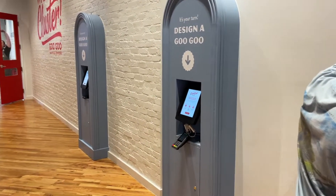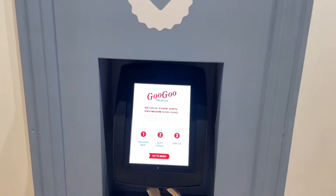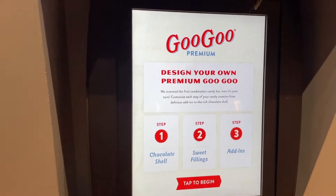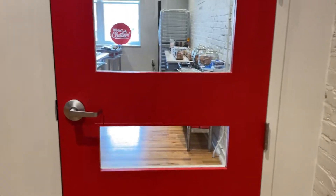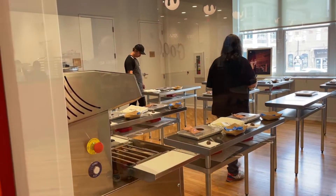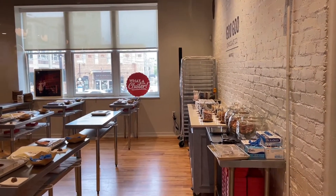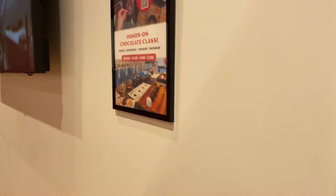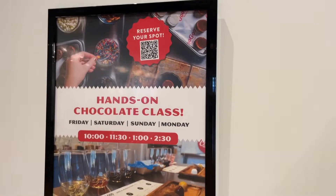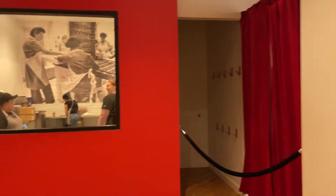We are going to design our own Goo Goo Cluster — this is how we start. Do you want to do this with me? It's like a classroom on how to make Goo Goo Clusters. What is it? It's a hands-on class where you learn how to make your own.